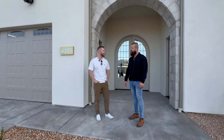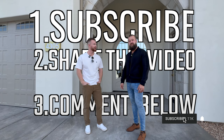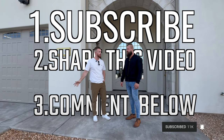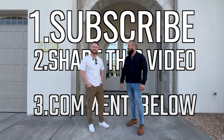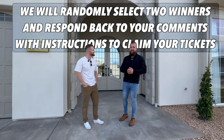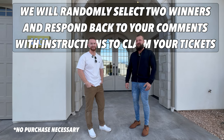To win the tickets, do three things. Number one, subscribe to this channel — these guys are awesome and always posting great content. Number two, share this video out with at least two friends. And lastly, drop your name in the comments so we can get ahold of you. We'll run through this as fast as possible since the Parade is going on right now, so hopefully four lucky people will get to see American Heritage Homes at the Parade of Homes.